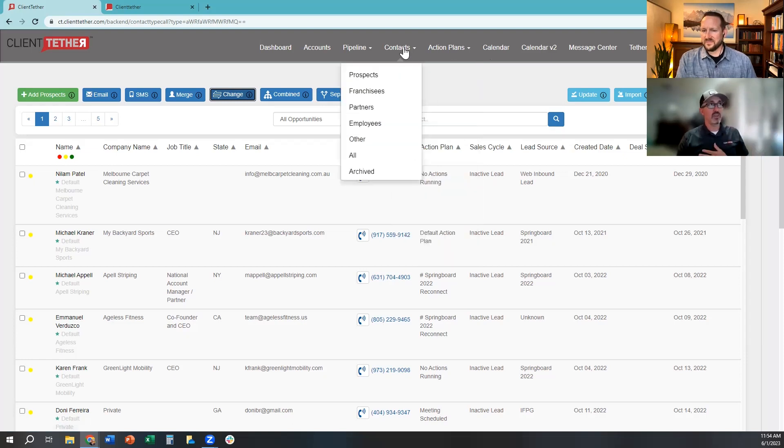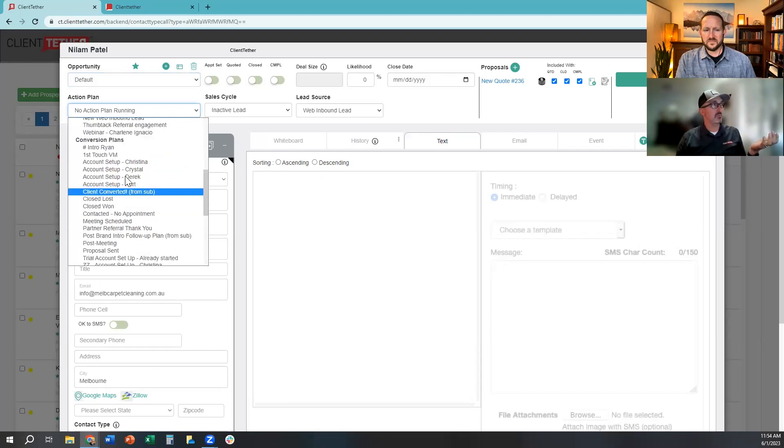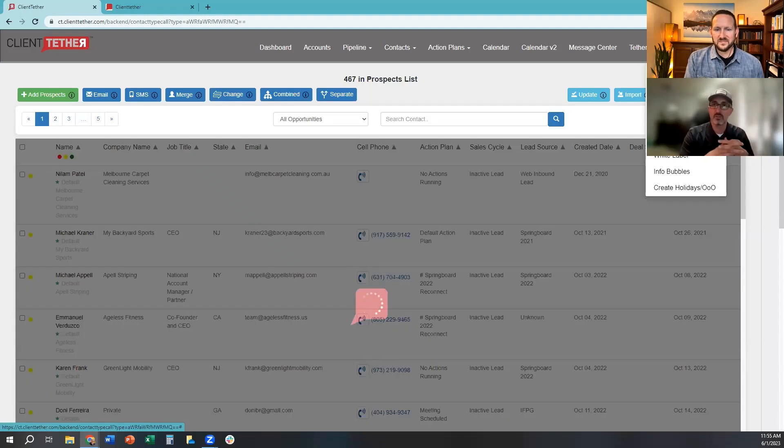Now for end-of-life in the customer journey: the deal is closed, they've paid, everybody's happy. I can move them into automation plans — a retention plan. For example, a post-sell referral request: I turn that on and it nurtures them for 12 months — thanks them, then asks for an online review with a tokenized link, then a week later asks for a referral to someone who might need a similar service. Some clients will give you up to 11 referrals if you keep asking — the problem is you don't ask, so you don't get them. Keep asking regularly for referrals.